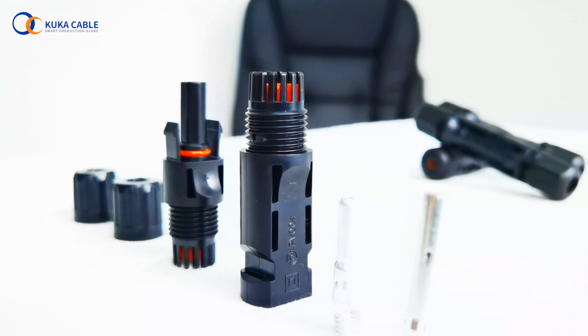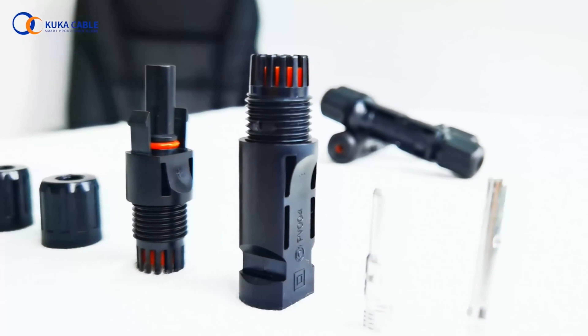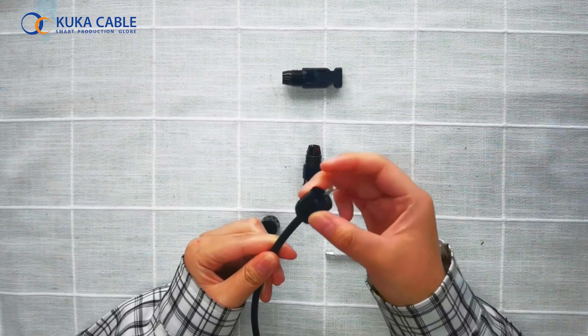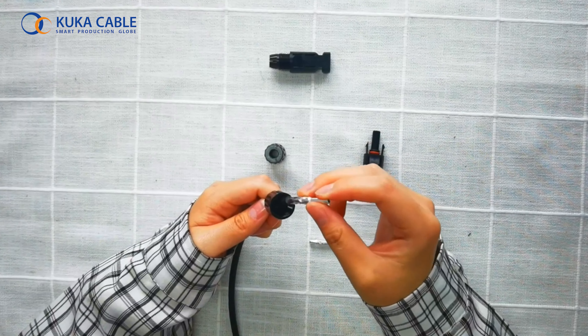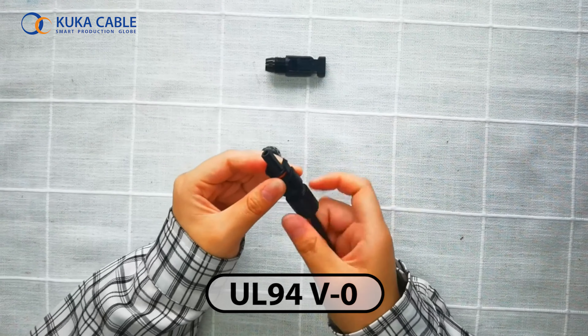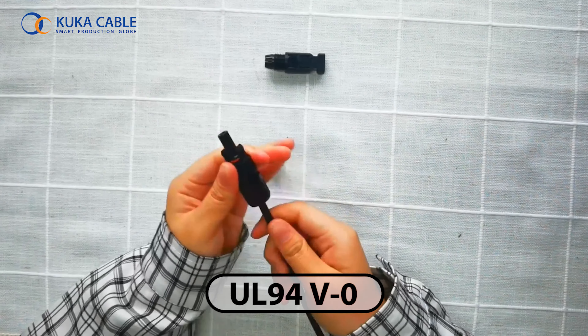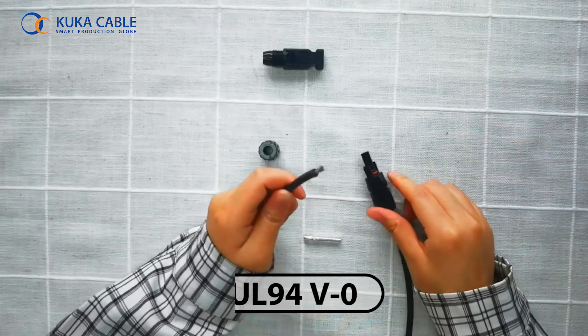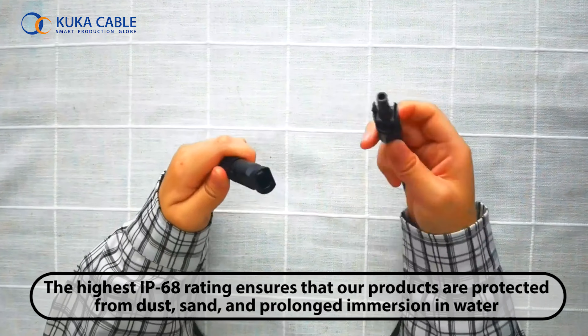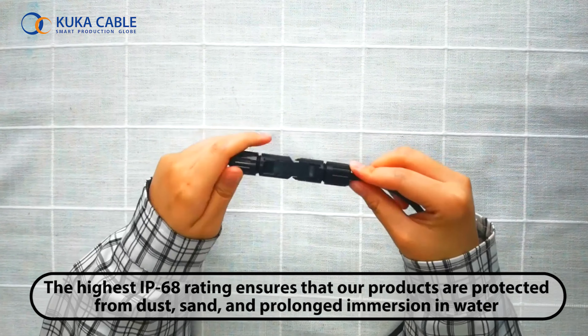We also manufacture male and female MC4 connectors, Y and T branch connectors, extension cables, fuse and diode connectors for connecting the individual solar modules. Made of flame-retardant UL94 V0 rated thermoplastic PPO material, the insulation shell provides excellent electrical insulation and is well suited for use with high voltage 1500 volt systems. The highest IP68 rating ensures that our products are protected from dust, sand and prolonged immersion in water.